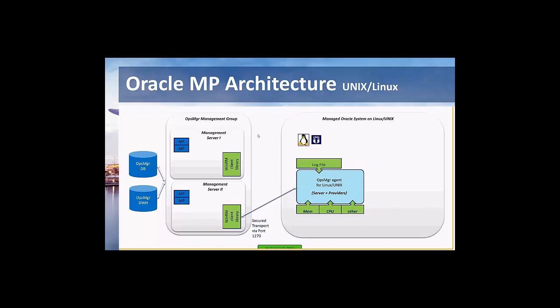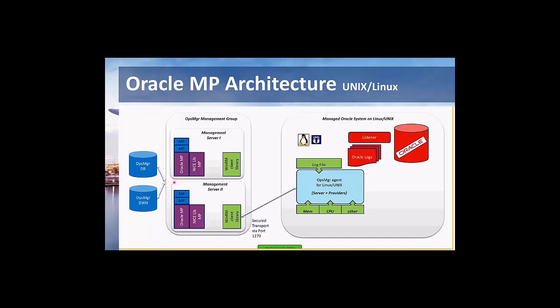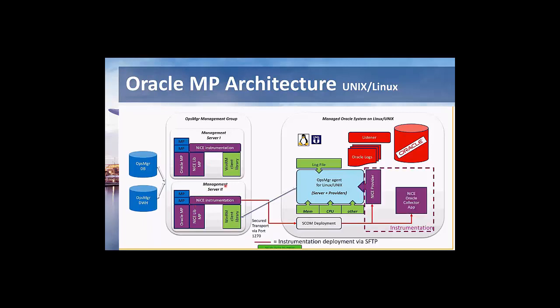First, we import the Oracle Management Pack into the management group just like any standard management pack. In the next step, we have something specific to NICE: a deployment process for additional files responsible for monitoring Oracle. On the right side, you see the so-called instrumentation, which consists of the provider and the collector application.